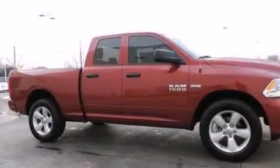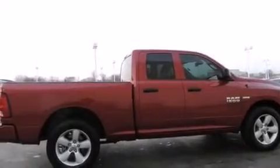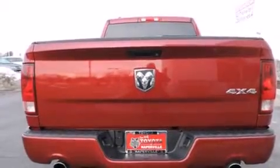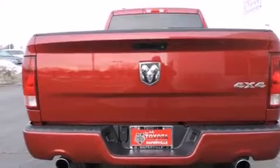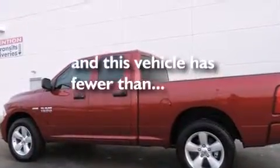Features include traction control and stability control systems, air conditioning, cruise control, a 6-speaker audio system, front side impact airbags, a bed liner, 4-wheel disc brakes with ABS, heated side view mirrors, and this vehicle has fewer than 16,000 miles on the odometer.